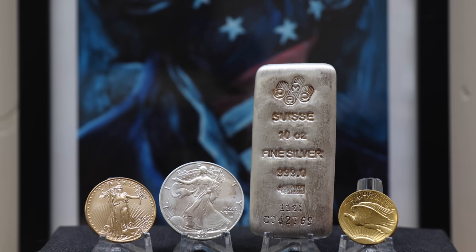Hey everyone, welcome to Campbell's Coins. This is going to be a long, informative video, so grab your favorite beverage, sit back, and relax.